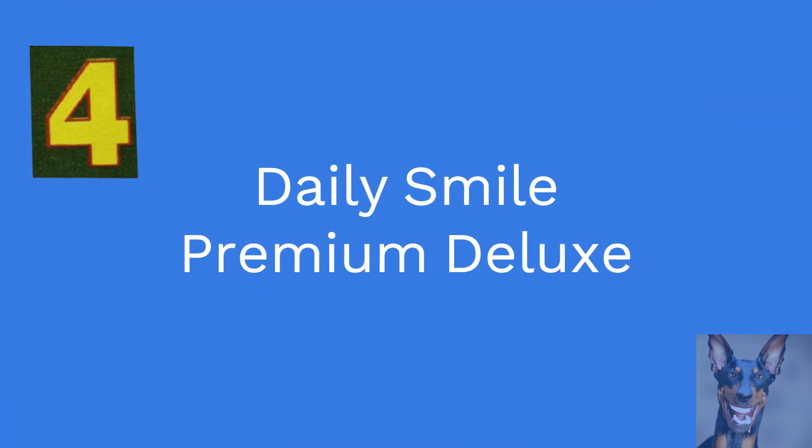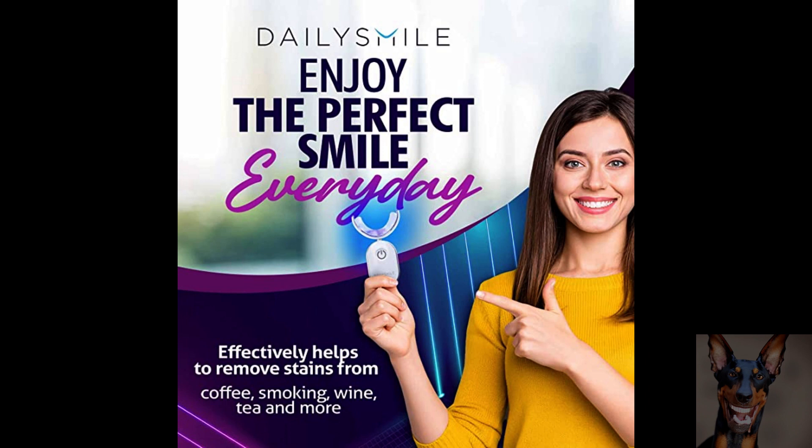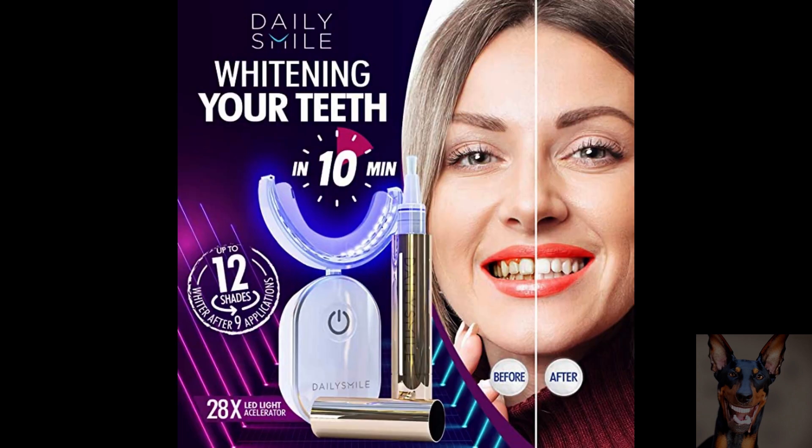In at number 4 we have the Daily Smile Premium Deluxe. Remove 20 years of stains in 2 weeks. Instant teeth whitening results after 1-3 uses, with 24 treatments included. This deluxe teeth whitening kit will effectively help to remove stains from coffee, smoking, wine, soda and food.